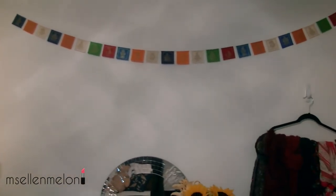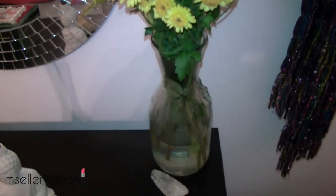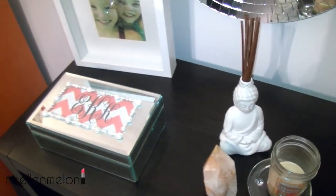Coming over here, this is what this side of the room looks like. Up here I've got some prayer flags and these I got in Nepal. I just really like them — I know they're not the most classy decoration but they just remind me of my trip which I just got back from, so they might not stay up there forever but they're just there for right now.